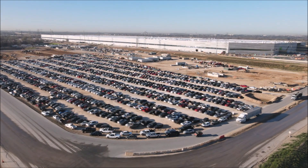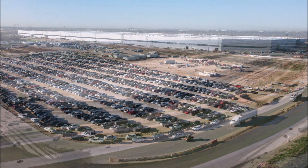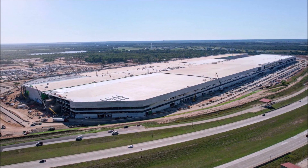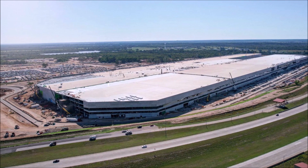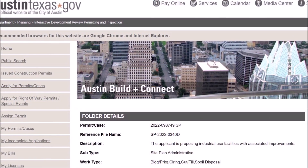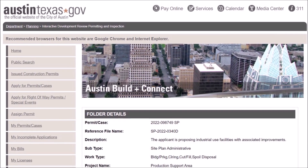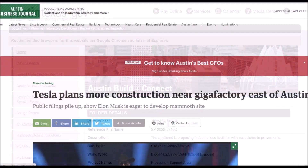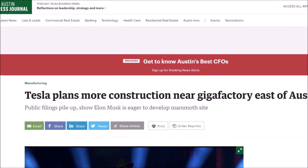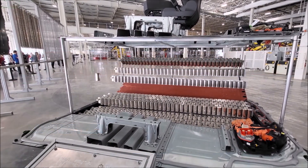Gigafactory Texas is said to be Tesla's most complete manufacturing facility in its lineup of production plans. Not only will it build Tesla's most recent and advanced vehicles, but it will also produce the 4680 battery cells that make them the most advanced vehicles. It's a massive facility — it can fit 194 billion hamsters and is three times the size of the Pentagon. It is also the second largest building in the world by volume. Tesla has been delivering Model Y vehicles from Gigafactory Texas since the company's Cyber Rodeo event in early April.